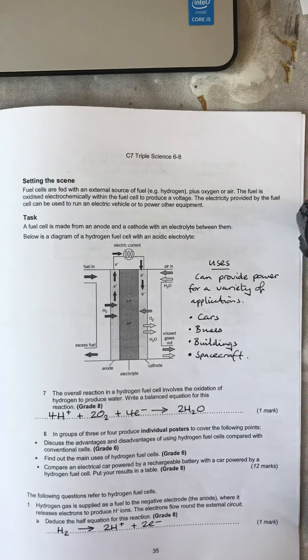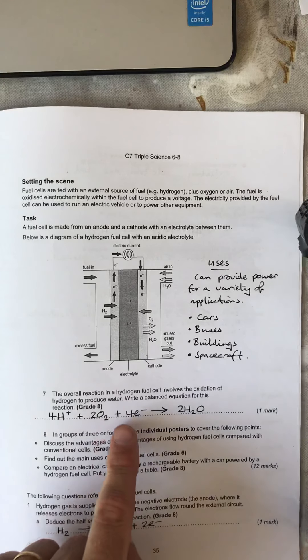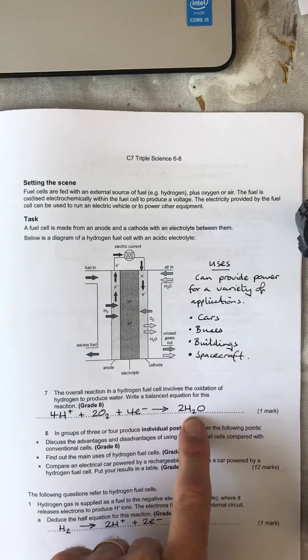C 7.6 fuel cells, Task 7: write the overall equation. Four hydrogen ions plus two oxygen molecules will react, given four electrons, to produce two moles of water.